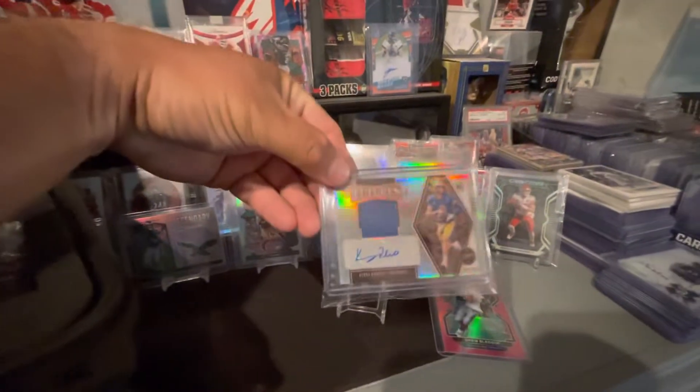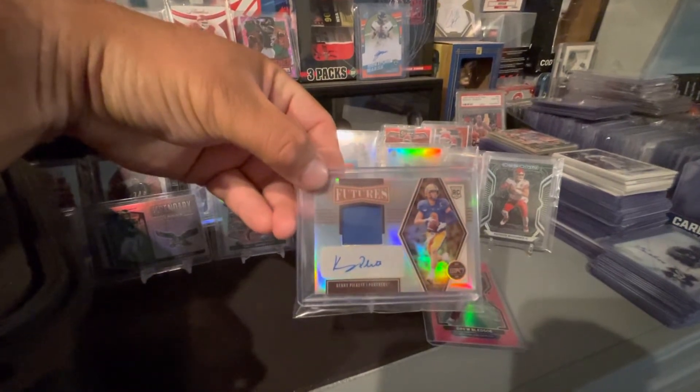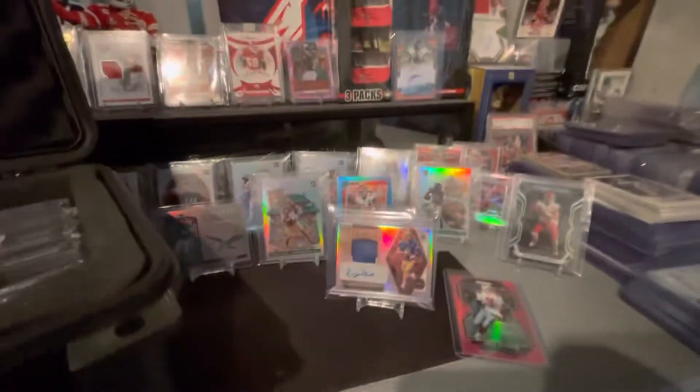My son pulled this at the local card shop the other day. He bought like a $15 pack and pulled an RPA. Can he pick it? So not bad. Pretty cool.